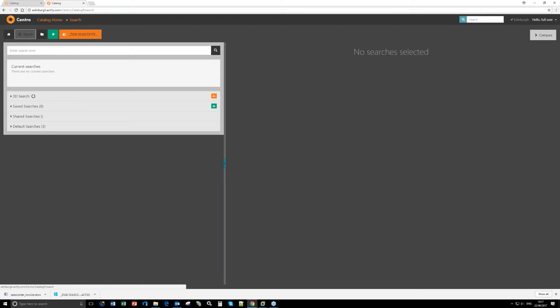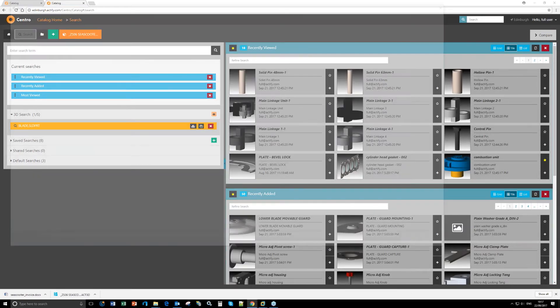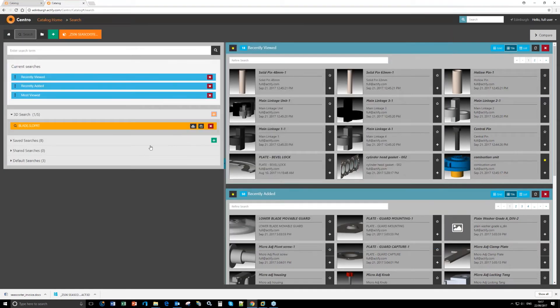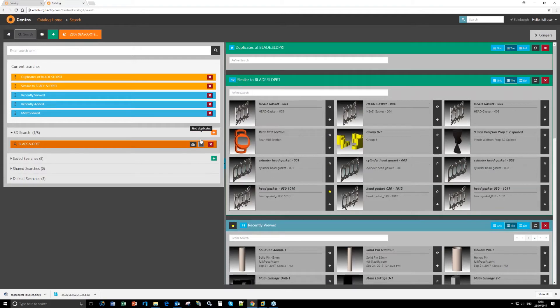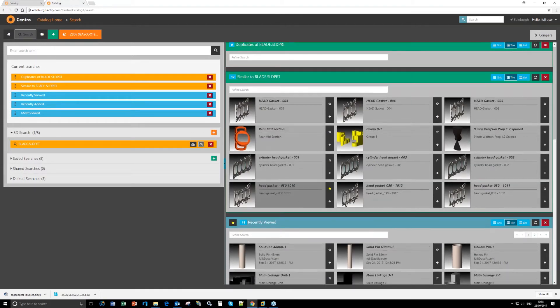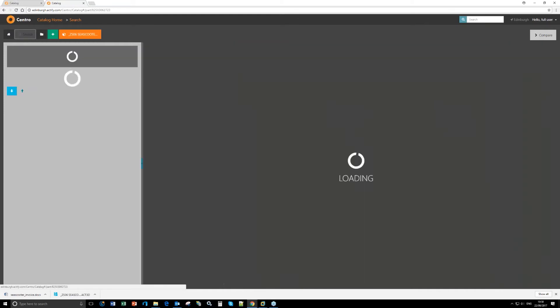One thing I forgot to mention regarding search capabilities is the 3D search. A file imported from outside Central gets imported and then I have options to find similar shapes or duplicates. Given this is a blade, Central sees that these parts have a similar kind of geometry. I can also do a check for duplicates — thankfully there aren't any in this case.